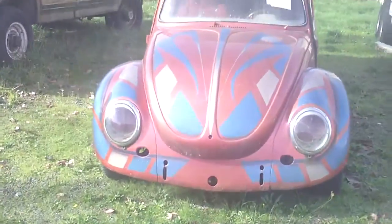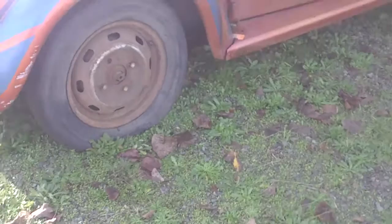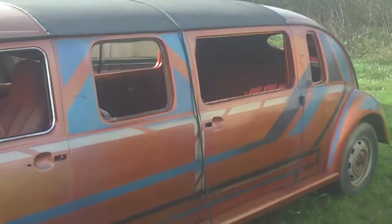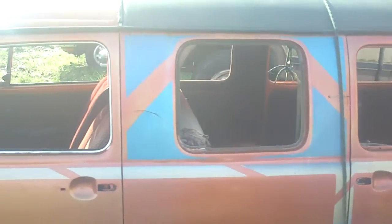Lots of room in there. Oh there it is guys, there's the front of it. It's in the storage lot over here where I keep my trailer. There it is guys. Pretty interesting.